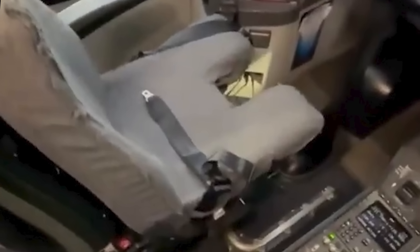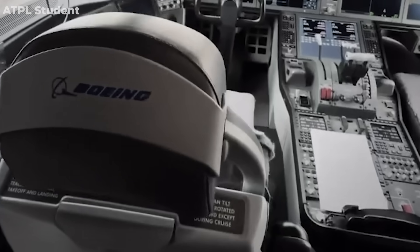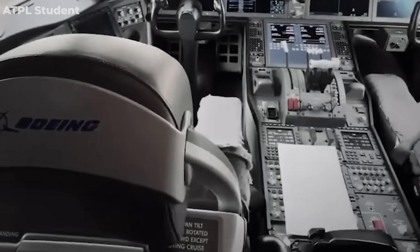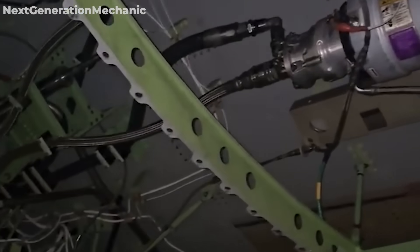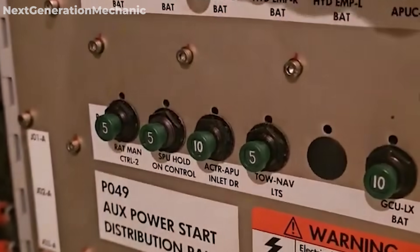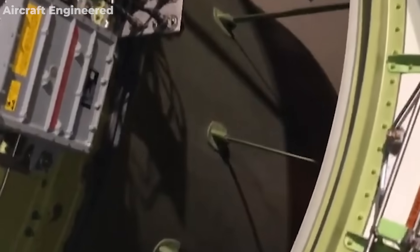Maintenance oversights also played a role. The seat's locking pin, which failed and triggered the captain's seat to slide back, had been repaired just 11 days before the crash. However, no safety tests were conducted after the repair, leaving the seat vulnerable to failure. Furthermore, maintenance logs for the aircraft were found to be suspiciously inconsistent, with some signatures appearing before the work had even been done — indicating potential negligence or even falsification of records.